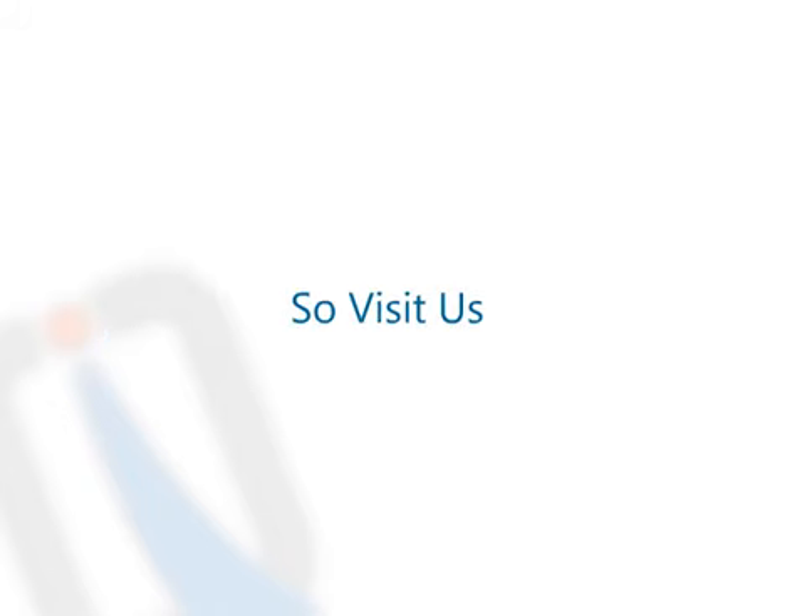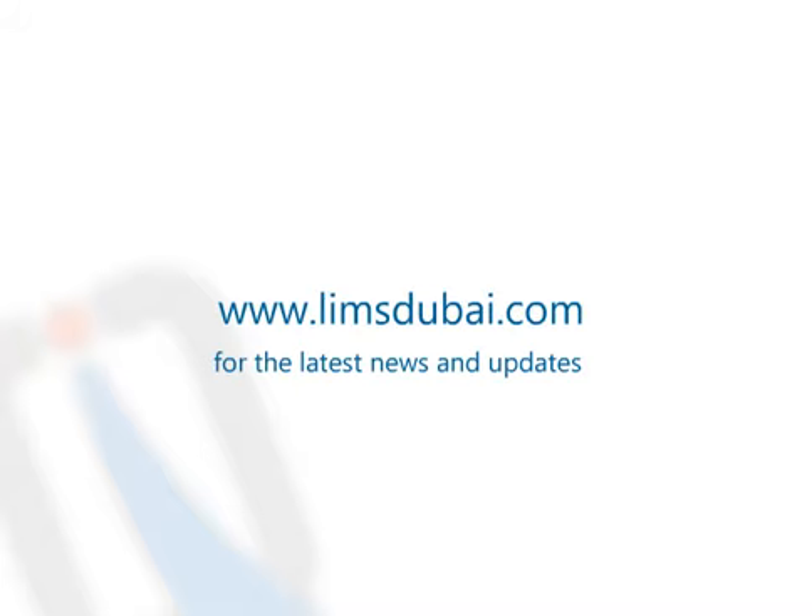Visit us at www.limstobuy.com for the latest news and updates.